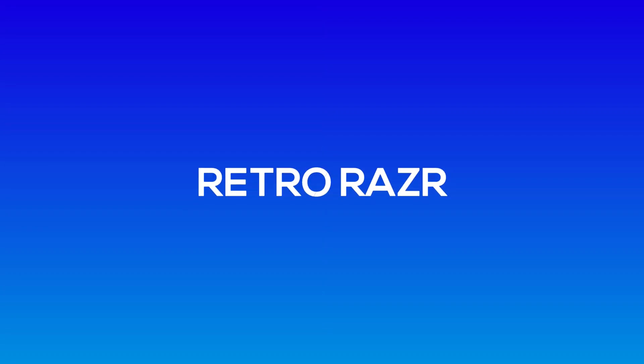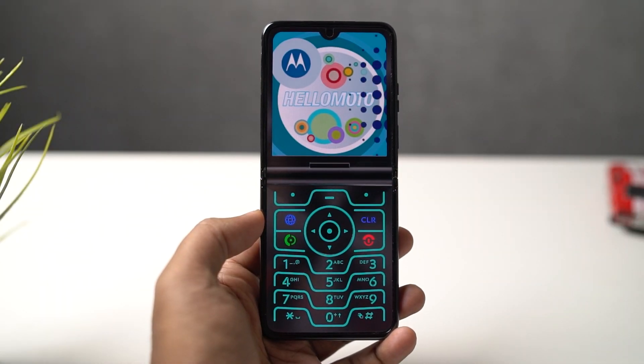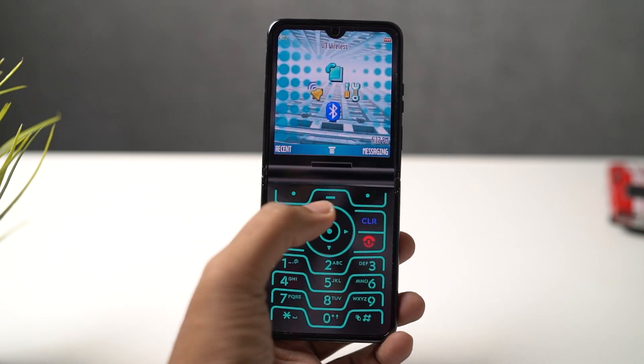Next, we have a feature called Retro Razr. This is more like a skin or a default launcher. Once you enable it, you get the old retro Razr look and feel. You don't get a lot in terms of functionality, but it gives you a very nostalgic look.